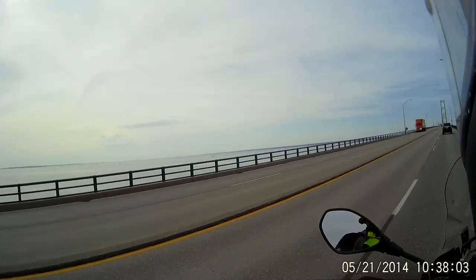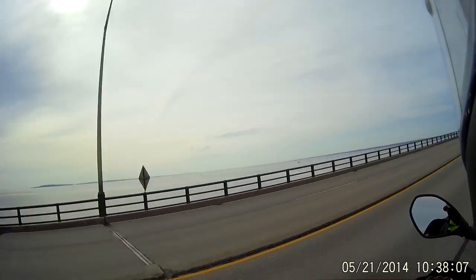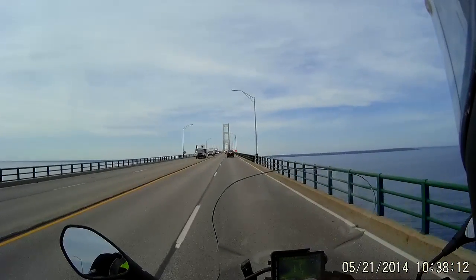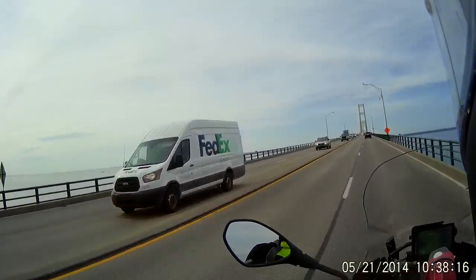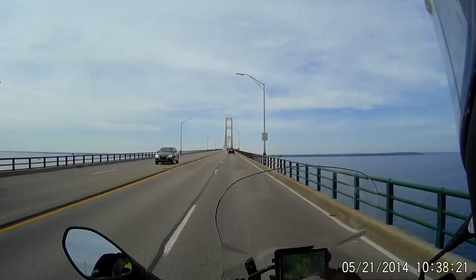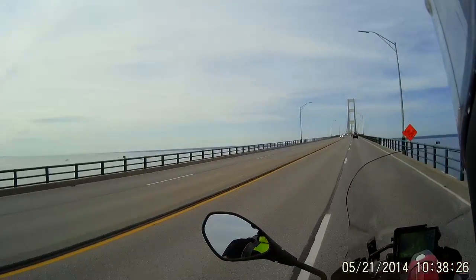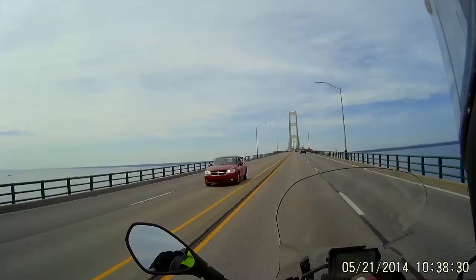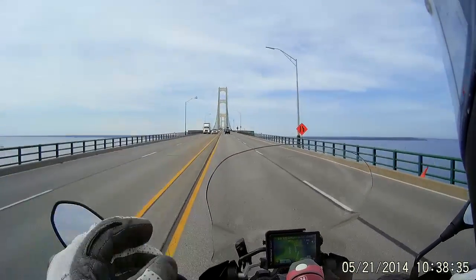Several sailboats just anchored out there in the middle. Right lane closed ahead. That's a pretty bridge — green and ivory or whatever.